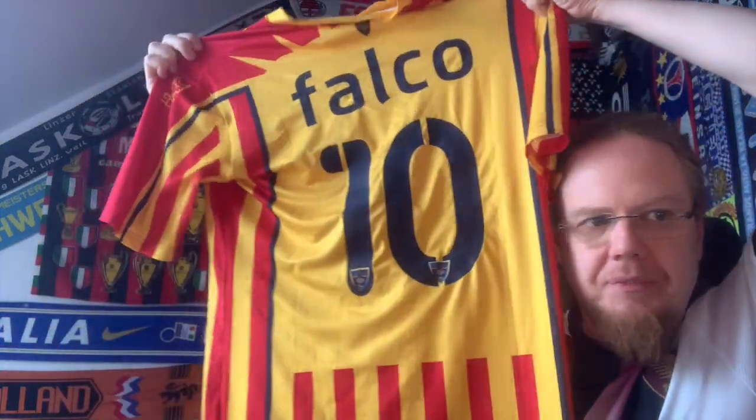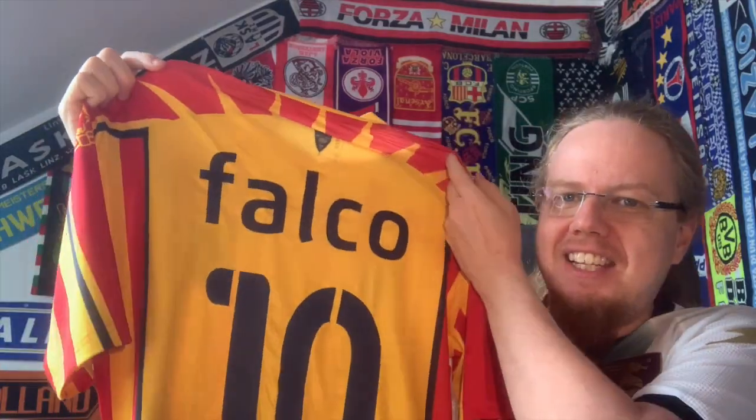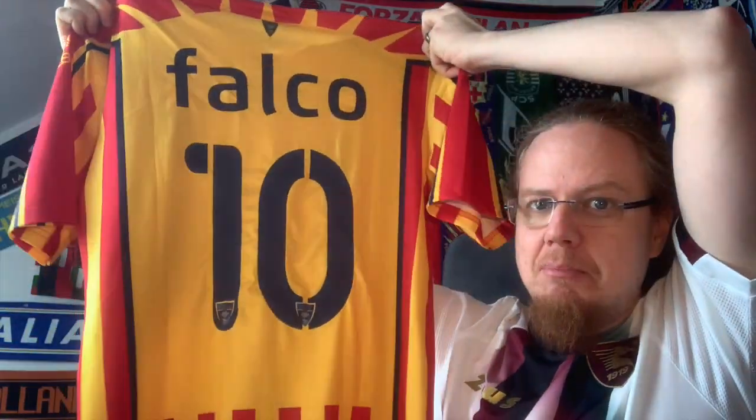What really tops it off is the nameset. I think it's Federico Falco — Falco of course being a famous artist from Austria. Rock me Amadeus! So that actually kind of fits. I also like the additional detail: since Lecce is really on the heel of the boot of Italy and very sunny, we have a little bit of the sun worked in there. You may say it's overly designed, but I actually like this little touch. I'm really pleased with that nameset.